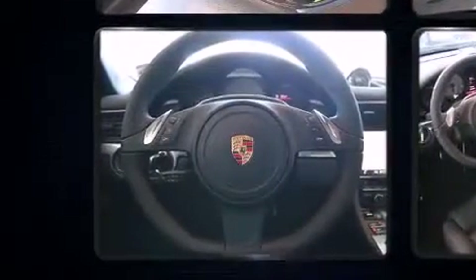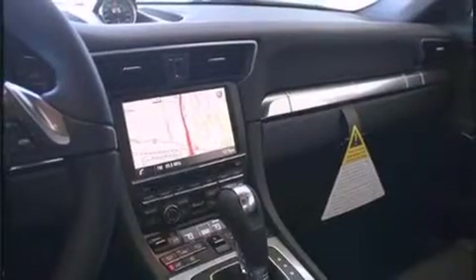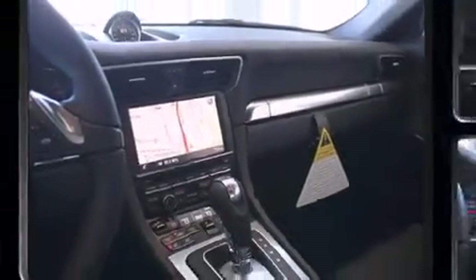With high-intensity discharge headlights illuminating your path, you'll always appreciate maximum visibility. Enjoy your favorite music via the stereo system, which includes a CD player with MP3 capability and 12 speakers ensuring optimal sound no matter where you're seated.